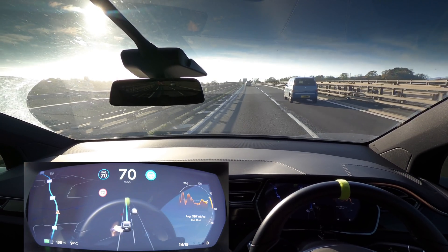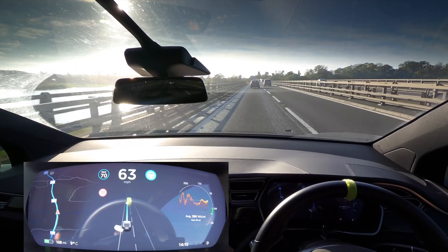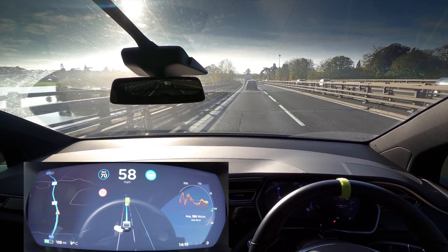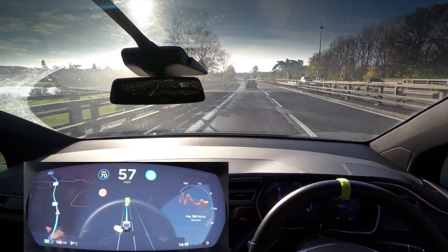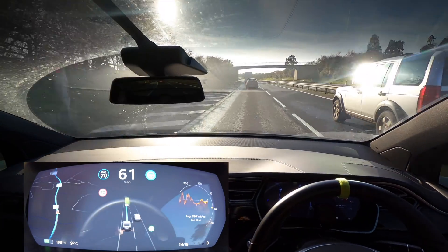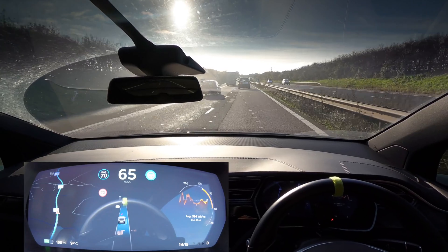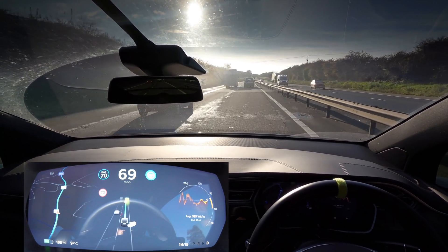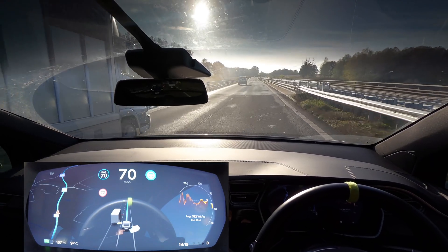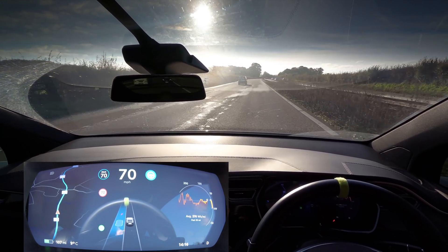We're doing another lane change in a second. Interestingly, if I don't do it myself, the car is very happy to just sit behind the other cars in the queue. Even on Mad Max mode it doesn't quite want to overtake, so I'm going for it. We're moving across into some sunshine which is completely blinding. This is a real test of character for autopilot — really, really bright conditions including a lane change.